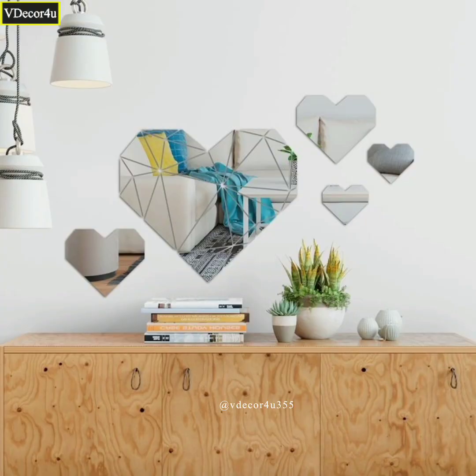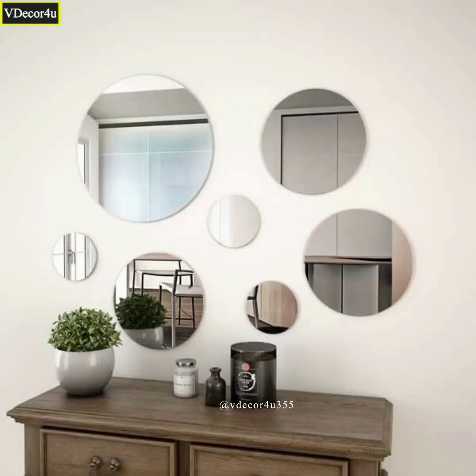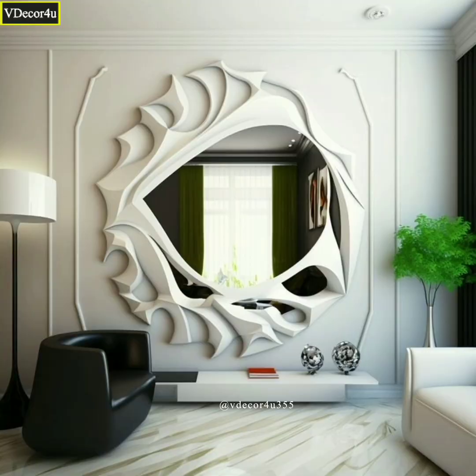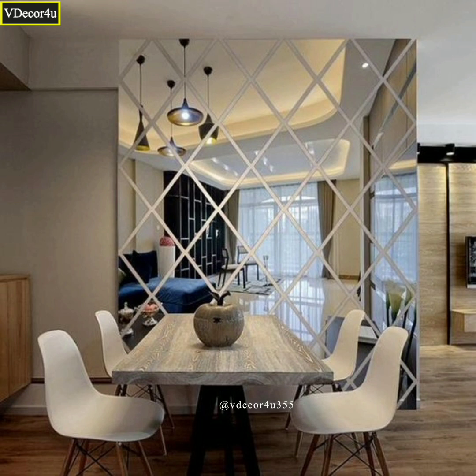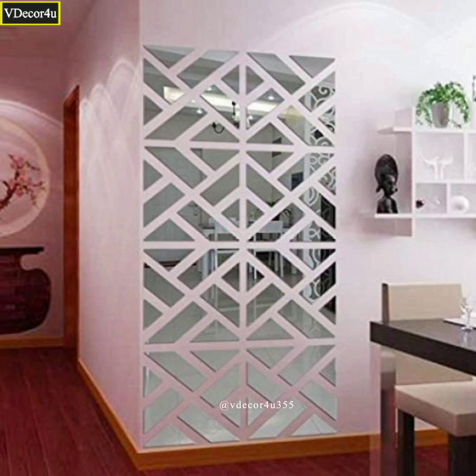Wall mirrors are reflective surfaces that are designed to be mounted on walls. They serve both functional and decorative purposes in various settings, including homes, offices, gyms, salons and retail stores. Wall mirrors are available in a wide range of shapes, sizes and styles to suit different tastes and interior designs.